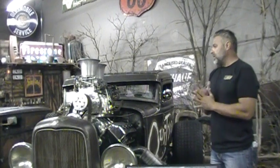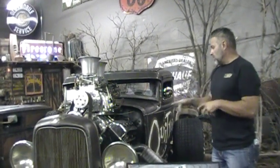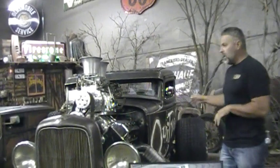It's a 671 blower with two Hollies on it. It's got a turbo 400 transmission and a quick change rear end.